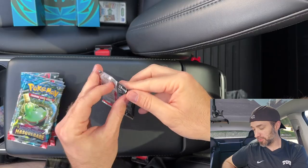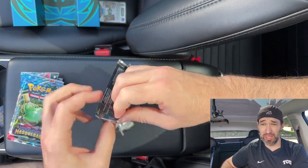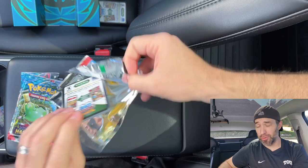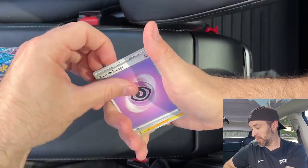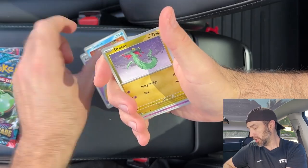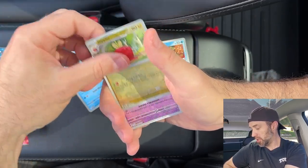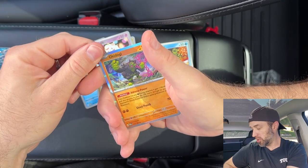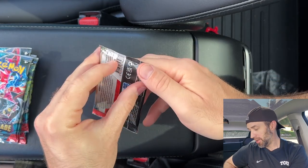Thank you guys for being here today. I'm excited — I love opening Pokemon cards, especially a new set, my first time seeing it. Maybe we'll get some good hits. Pack one: Sandy Guest, Diplin, Tower, Glaceon, Diplin, Swirlix, Okie Dogey. It's a funny card.